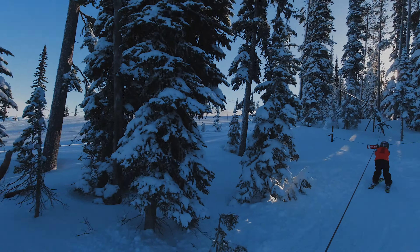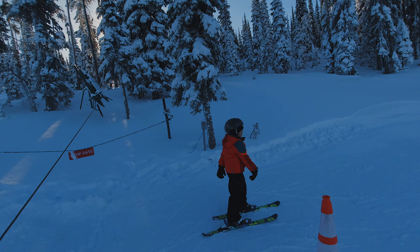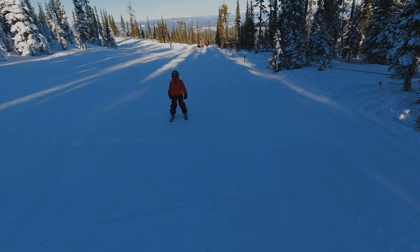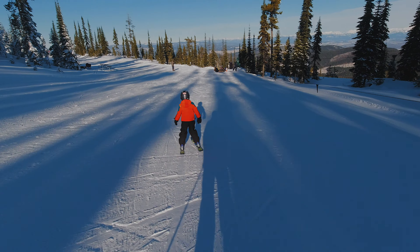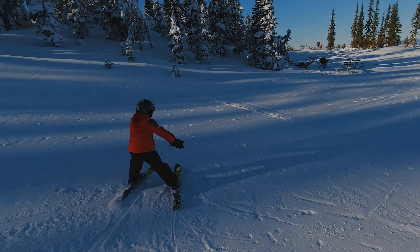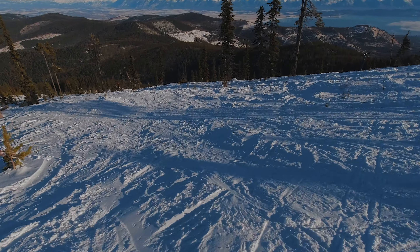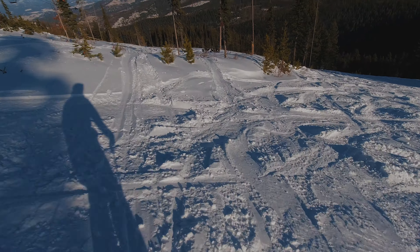Flathead Lake. All right buddy, I'm gonna follow you. We'll go into the trees again — let's see what this feels like.